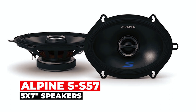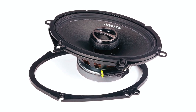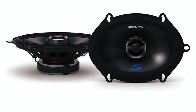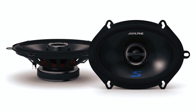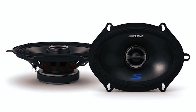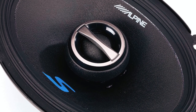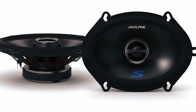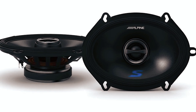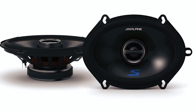At number 3, we present the Alpine SS575 5-by-7-inch speakers. The new cosmetics of the S-series look good in nearly any car and their shallow mounting design allows for easy installation in a wide range of door panels. The high-efficiency design can run off power from the factory or Alpine head unit, resulting in an easy system improvement. With a carbon fiber reinforced plastic woofer cone and specialized rubber surround, this 5-by-7-inch two-way speaker has a peak power handling of 230 watts.